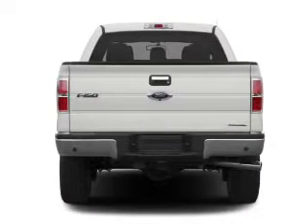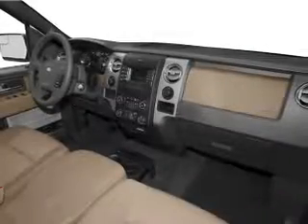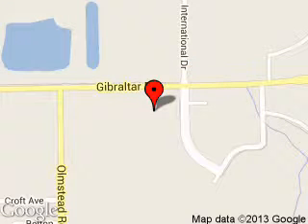Call or click to contact us today. We are located at 22675 Gibraltar Road, Flat Rock, Michigan, 48134.